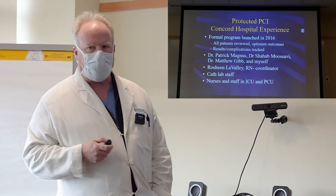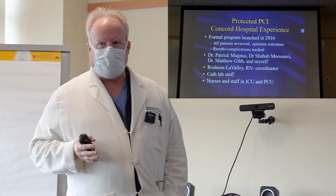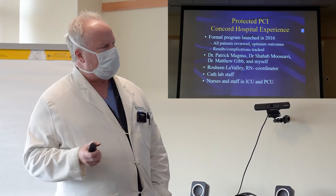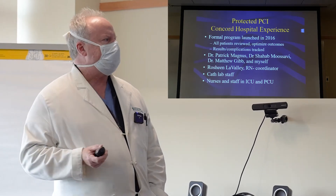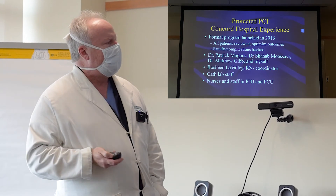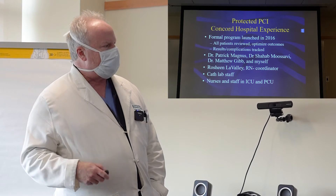We had been doing this program sporadically in 2015, but we formally launched a protected PCI program in 2016 with the support of Concord Hospital and the cardiovascular department. We review all patients beforehand, discuss their options, and make sure they're good candidates. We track all results and complication rates. The team includes Dr. Magnus, director of the cath lab; Dr. Mersavi; Dr. Matthew Gibb, our chief medical officer; and myself.